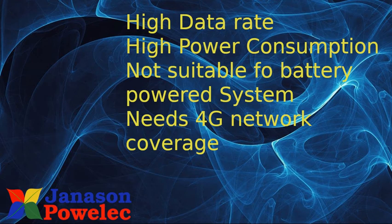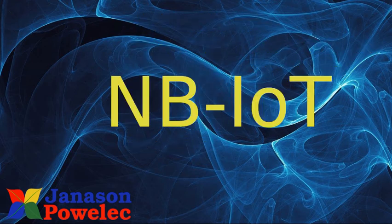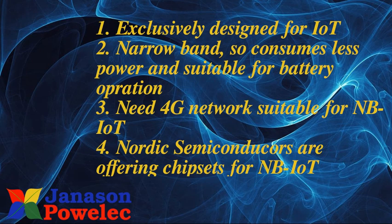Next is NB-IoT. NB-IoT stands for Narrowband IoT — Internet of Things. It is exclusively designed for IoT. Being narrowband, it consumes less power and is suitable for battery operation. It requires a 4G network that is suitable for NB-IoT. Nordic Semiconductors is one company offering chipsets for NB-IoT.